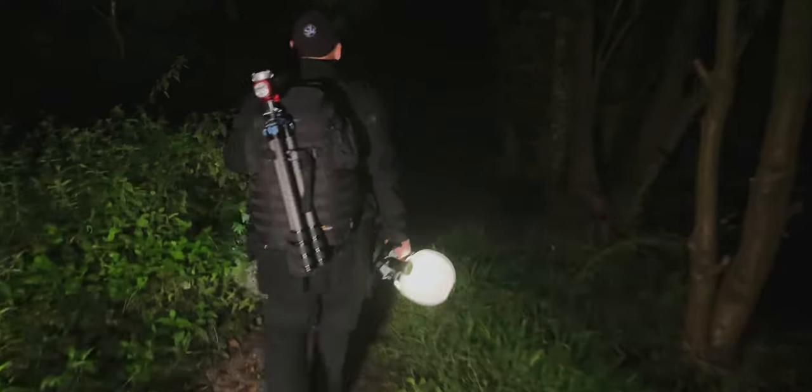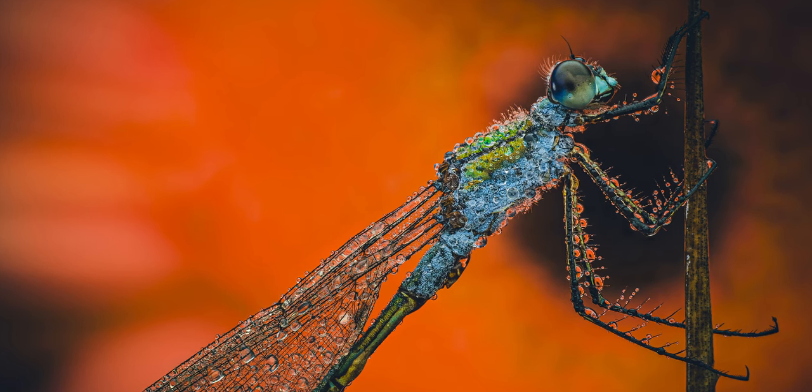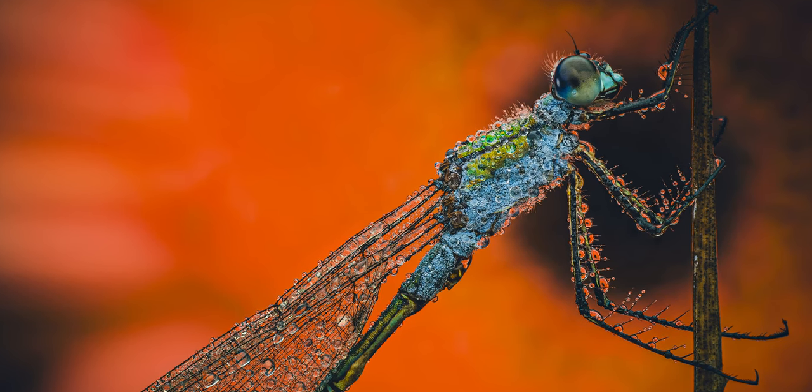Hello, today we're diving into the captivating world of macro photography at night. This is where the magic happens, where small subjects become larger than life and the night unveils its hidden treasures. My name is Stuart Wood, I'm a macro photographer from the UK and I'm excited to share this journey with you.